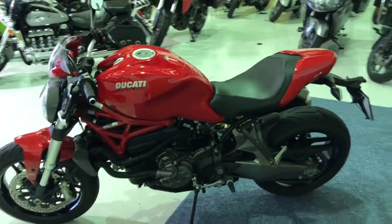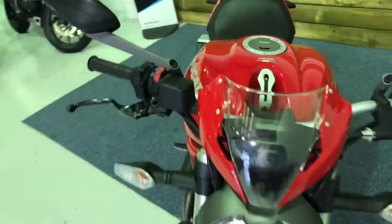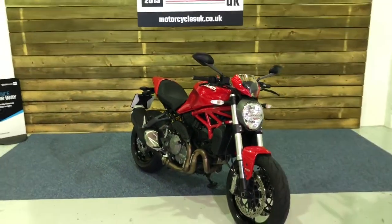If you're looking for an entry point into the Ducati brand then the 821 Monster is most definitely it. Lovely lightweight, punchy V-twin engine and just an all round fantastic machine. Would make a perfect first big bike after passing your test.